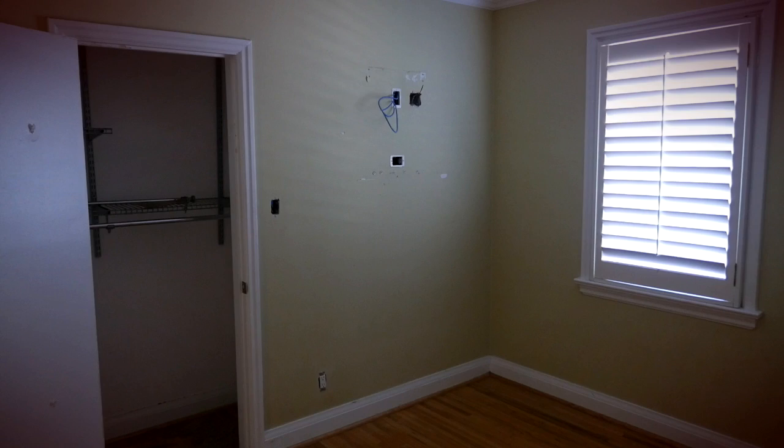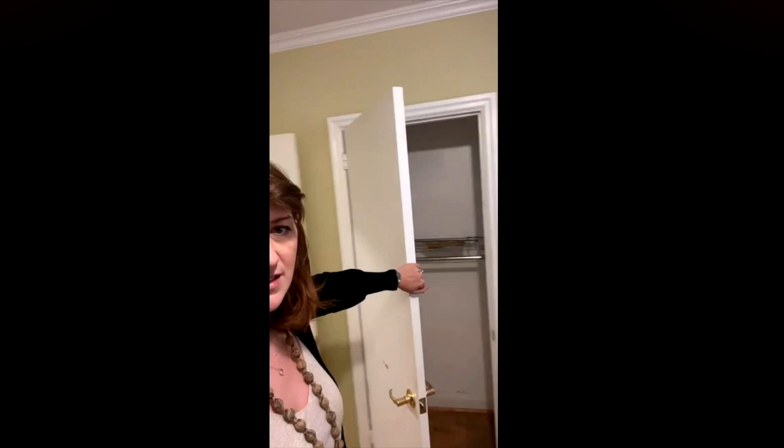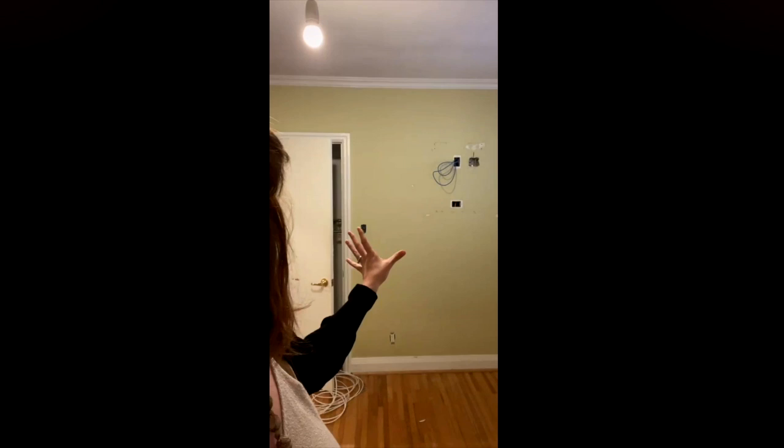The master bedroom is a nice size, but the biggest problem is the closet. Every single house in this neighborhood has this small little closet supposed to serve two people. So what we're going to do is a his and her closet — one on that side, one on that side — and wall space in the middle where we can put a fireplace or a television. The other side of that wall is the closet for the bedroom behind it.